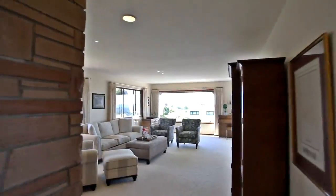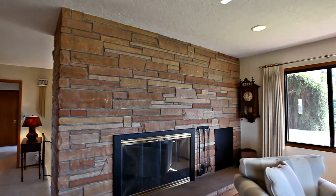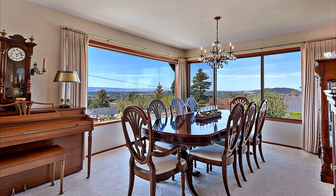Heading inside, you'll discover a light and bright interior with a cozy wood-burning fireplace and large windows revealing scenic views.